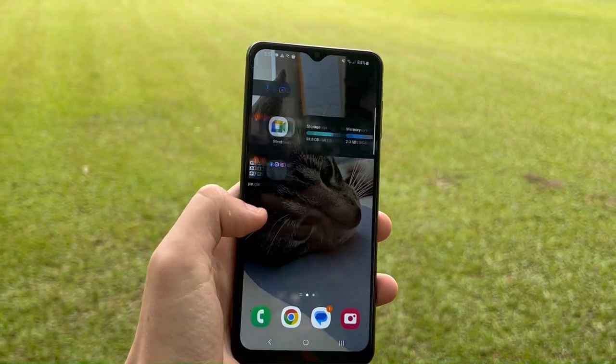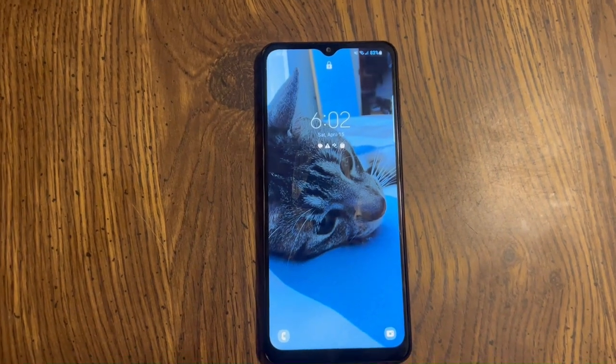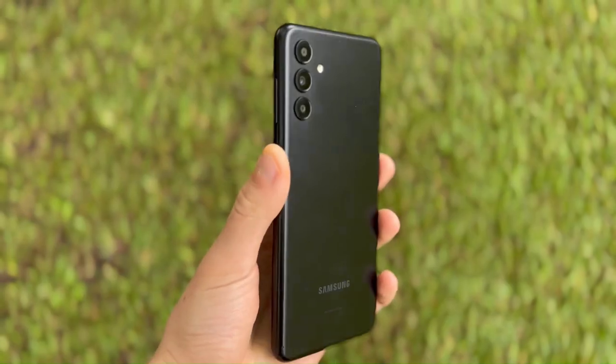The Galaxy A13 5G came out in December of 2021 and it has already been replaced with a newer model. So how does this budget device hold up in 2023?